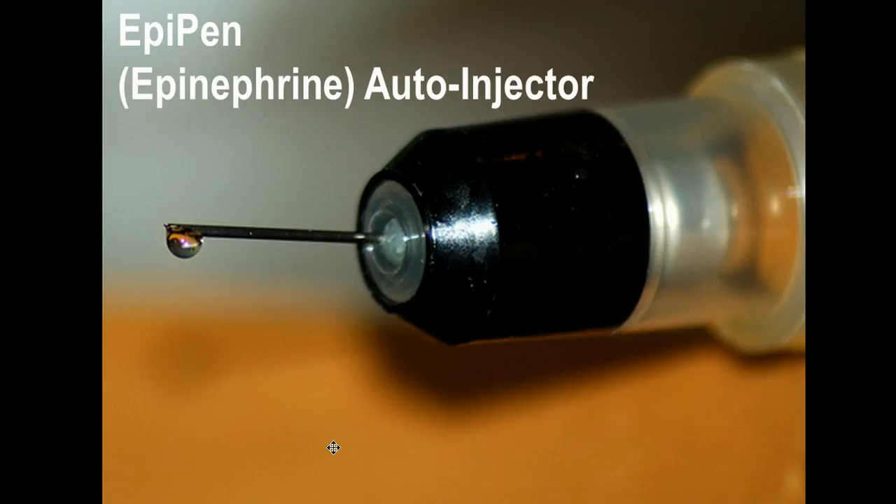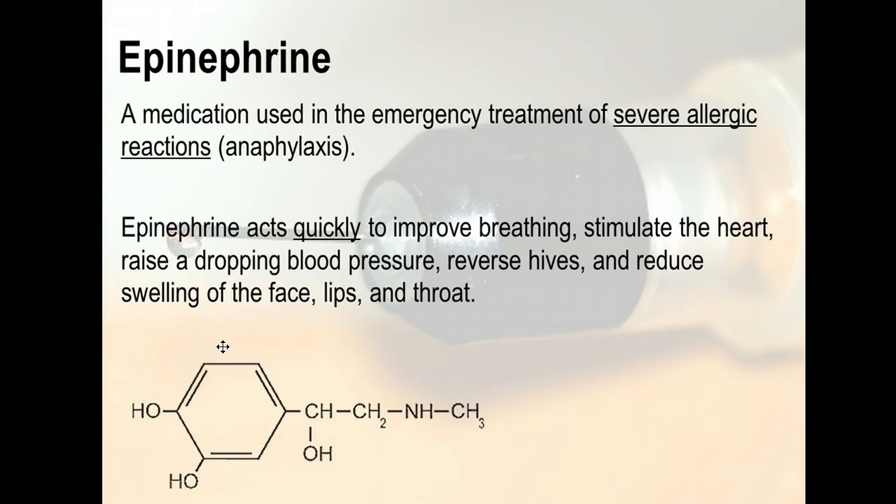We're going to discuss the epinephrine auto-injector. As BLS providers, we are all aware of what epinephrine is and how it's used. Epinephrine is a medication used in the emergency treatment of severe allergic reactions — anaphylaxis. This product acts quickly to improve breathing, stimulate the heart, raise dropping blood pressure, and reverse hives and reduce swelling of the face, lips, and throat.